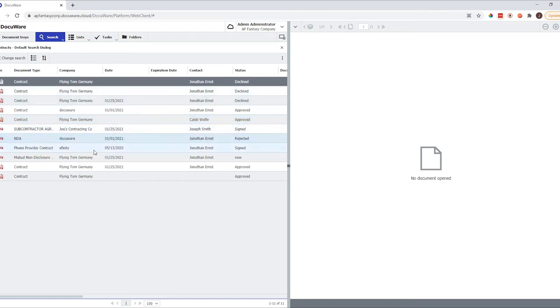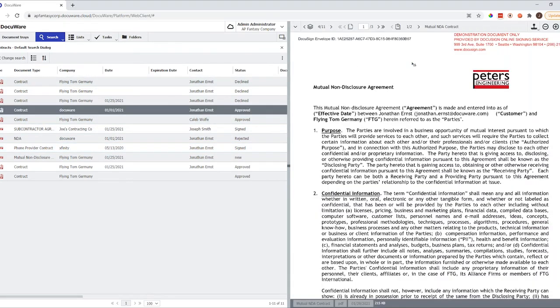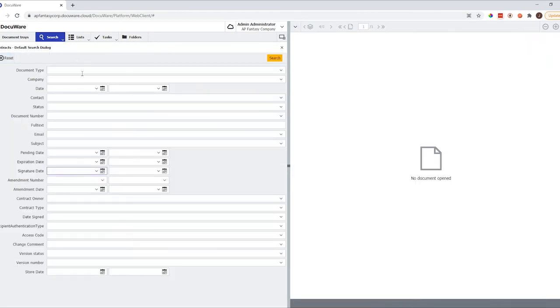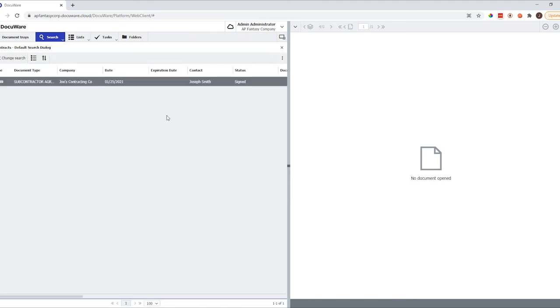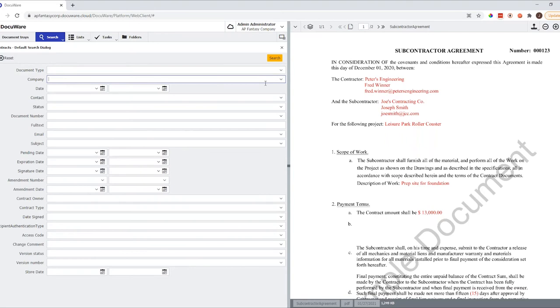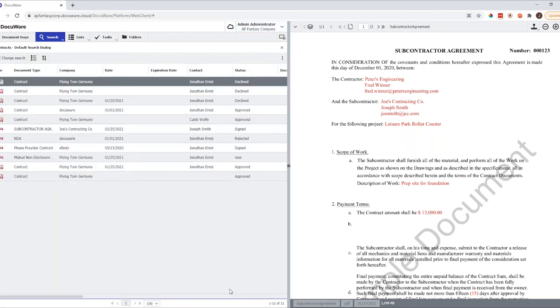We have a couple of contracts here. We can click on any contract and open it right in the viewer. If we're looking for a specific contract, for example from a company like Joey's, you can start typing and it auto-populates values based on what's in the filing cabinet. Select that value, hit search, and it brings back the contract from Joe's Contracting. We can also search by signature date or expiration date to quickly find documents. Not every filing cabinet will only have 11 documents — some may have thousands — so we give you the option to quickly drill down what you need.